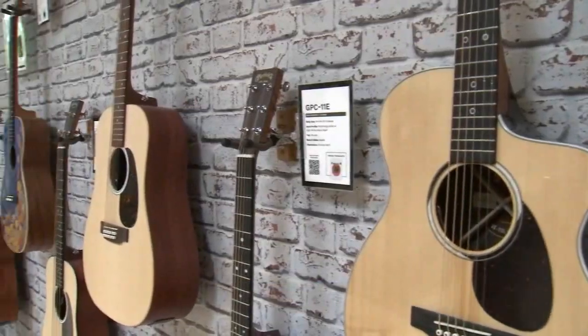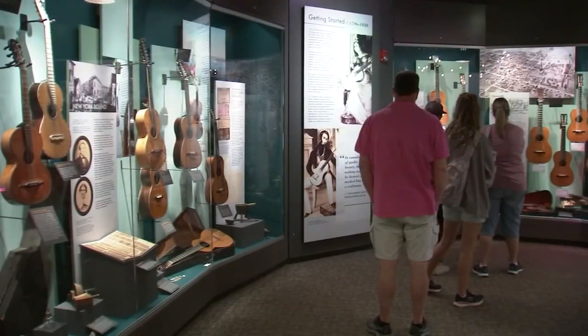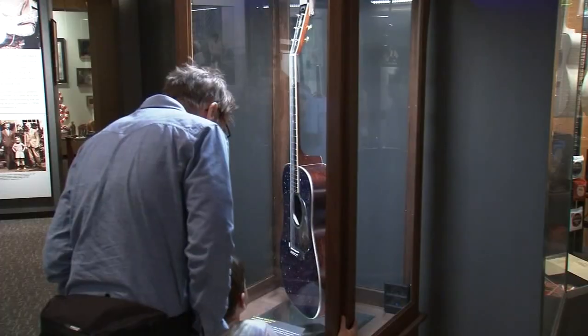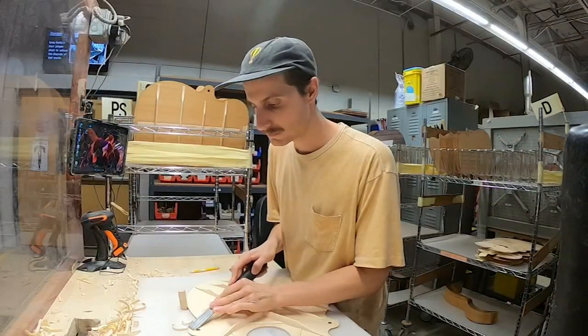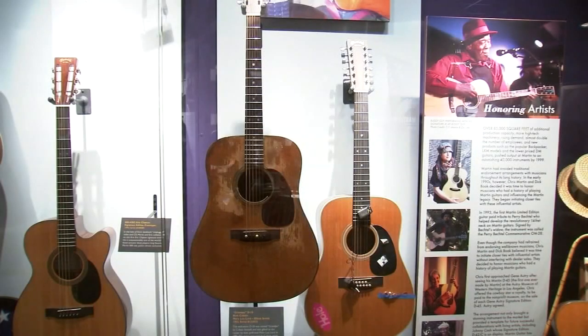Anytime I'm up in the area I always like to come stop by and see what kind of new things they have, and the tour is pretty fantastic. It's close enough to major areas like New York City and Philadelphia — you're about an hour and a half away. People just want to come here and see the guitars they love being built and see some of the most historical acoustic guitars ever built.